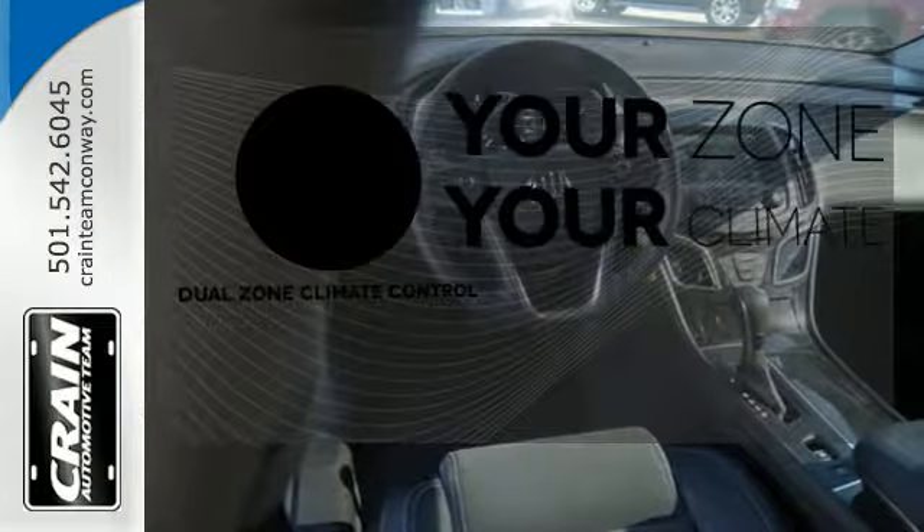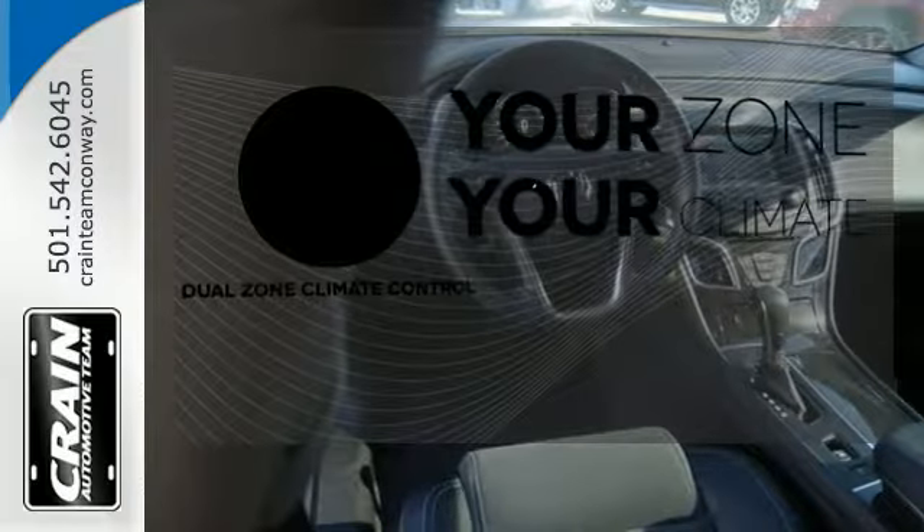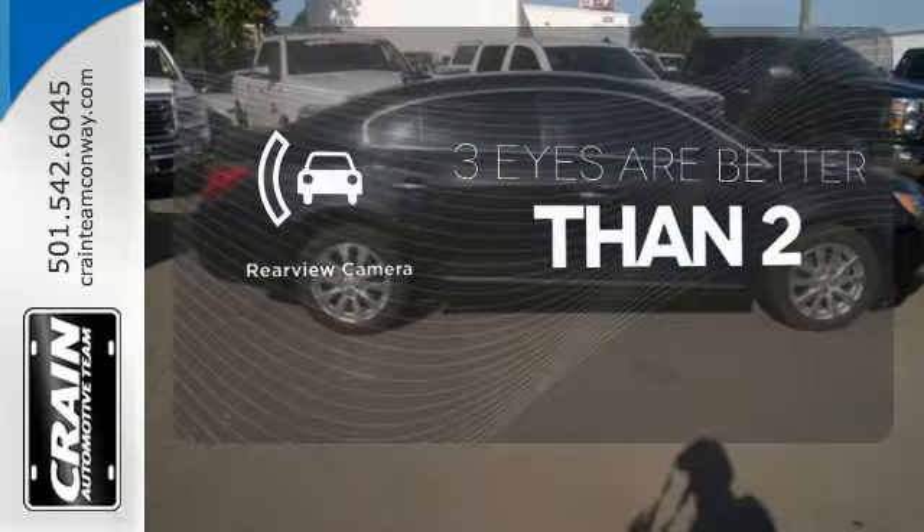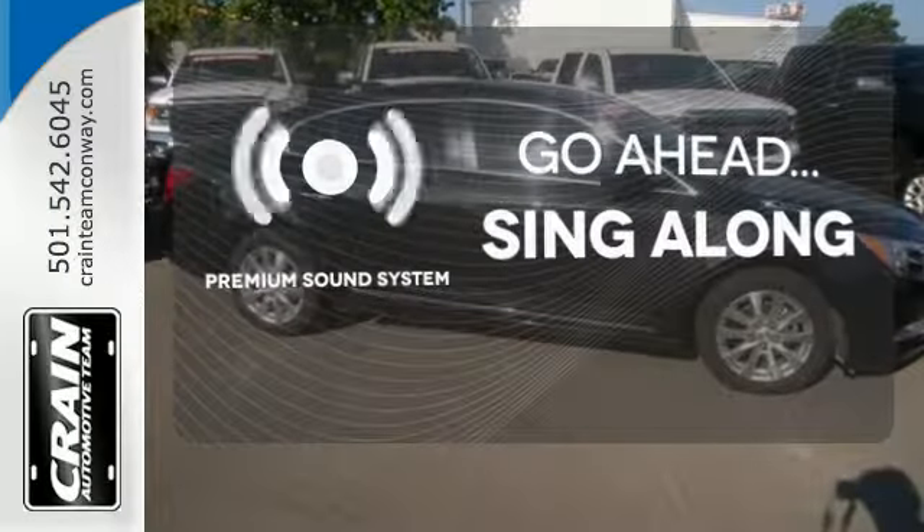It's too hot. It's too cold. Not anymore with the Dual Zone Climate Control. The backup camera gives you a clear picture of what's behind you. Your favorite music has never sounded better, thanks to the premium sound system.